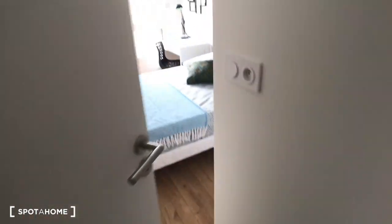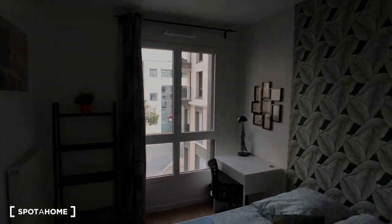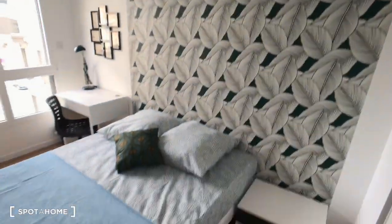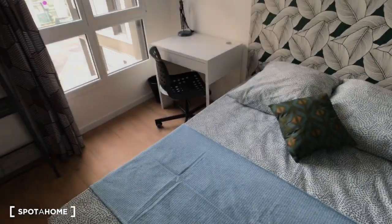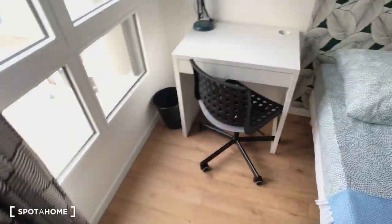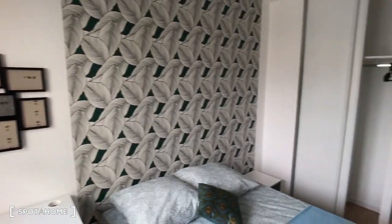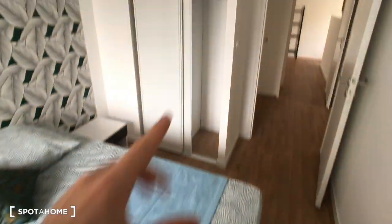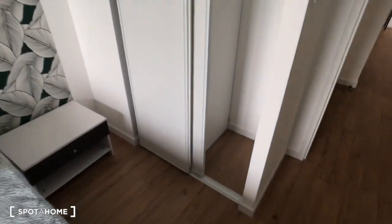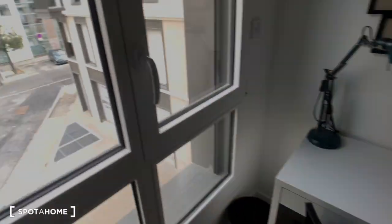Just next to me is bedroom number four — the fourth bedroom with a double bed, a desk, and a desk shelf. From this corner, that's bedroom number four, with a wardrobe just right here.